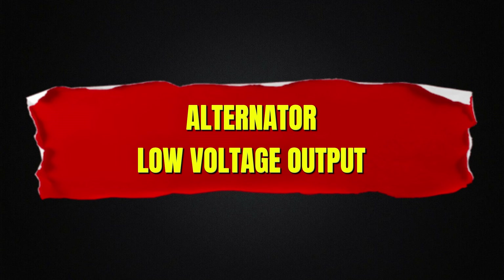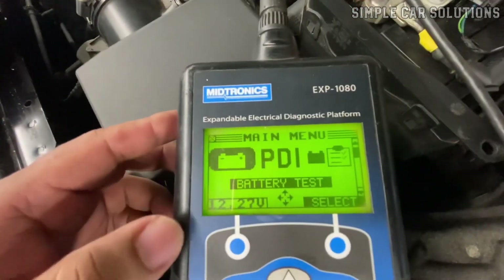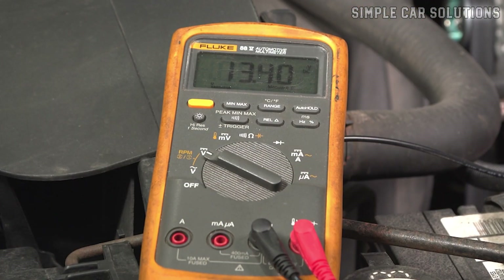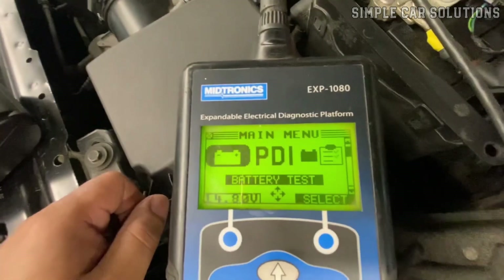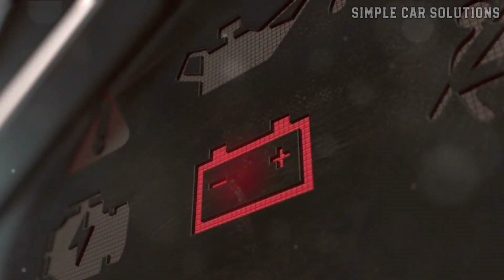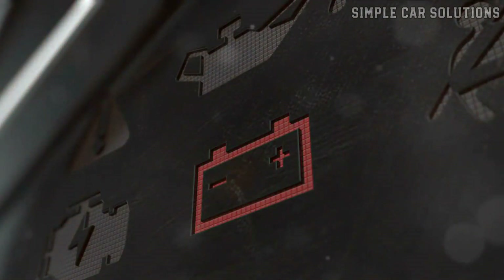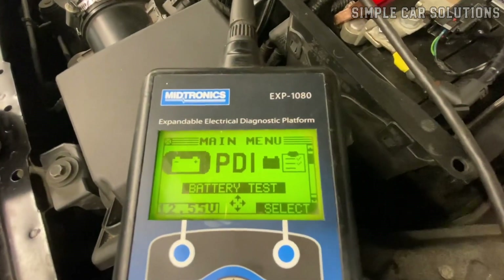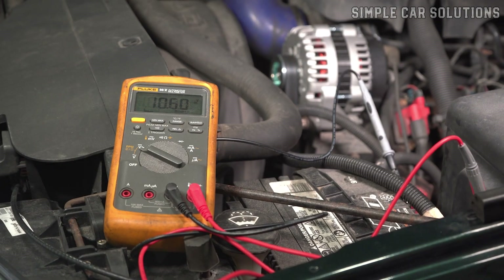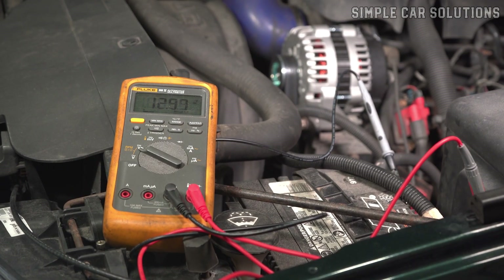Alternator low voltage output. The first step is verifying that the alternator outputs the correct voltage. Typically, a healthy alternator should produce around 13.5 to 14 volts, indicating it's functioning properly. However, the alternator's output might be rated for 14.5 volts, and if the onboard computer detects it's not meeting that specification, it could trigger the battery light. Even if everything appears to be working, the alternator might not be reaching its rated output. Check the alternator's output voltage to ensure it's within the specified range.